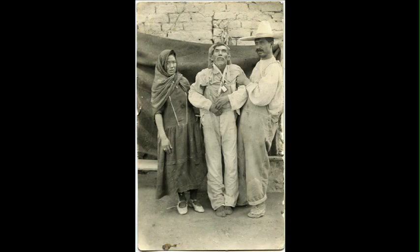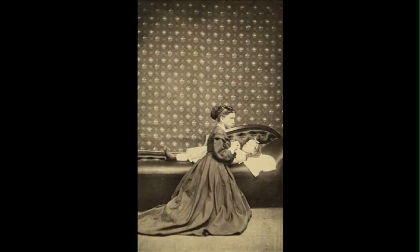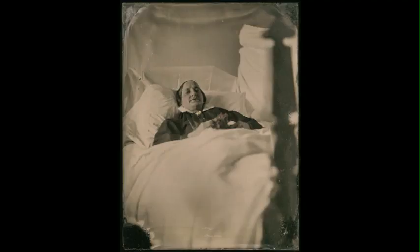With a darker subject matter such as this, people might wonder why this method was practiced in the first place. After the invention of the daguerreotype in 1839 by Louis Daguerre in France, photography became extremely popular. Photography studios popped up primarily in the 1850s and 1860s, and the height of post-mortem photography was in the 1860s and 1870s.